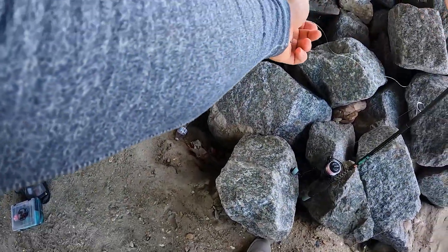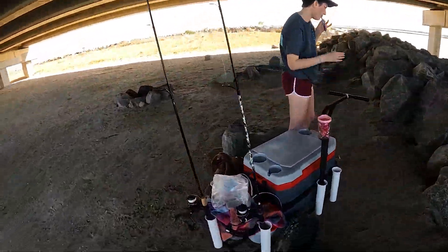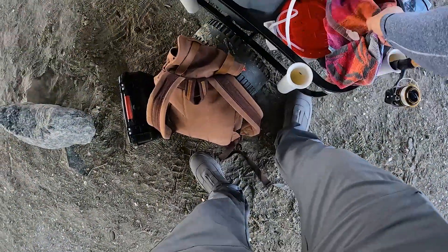I'm gonna get my bottom rig set up first. I'm gonna put a mud minnow on this one. We've got live shrimp and mud minnows.